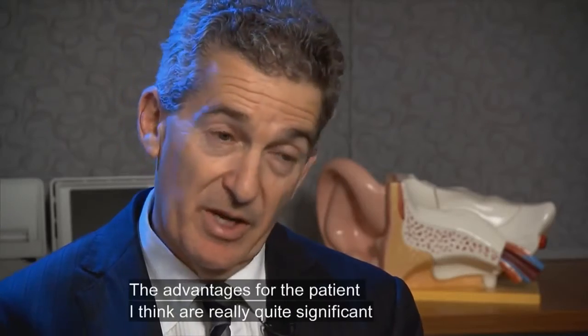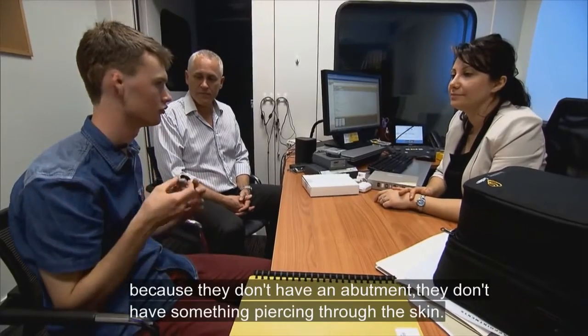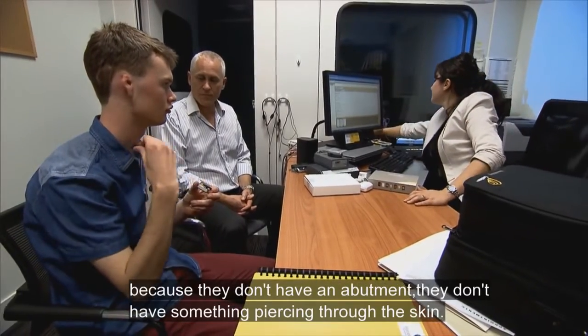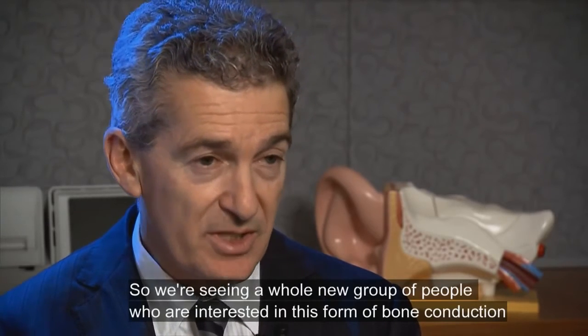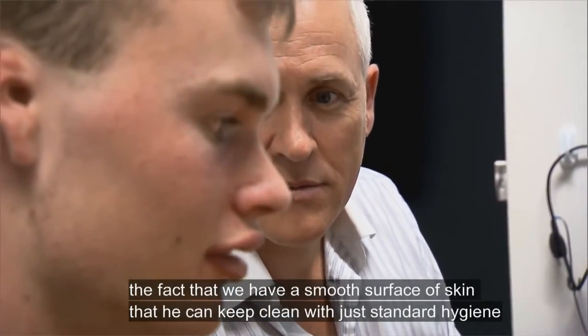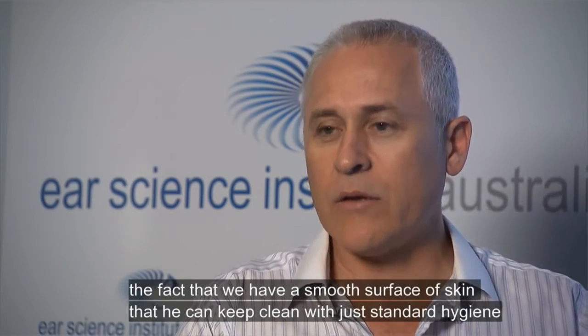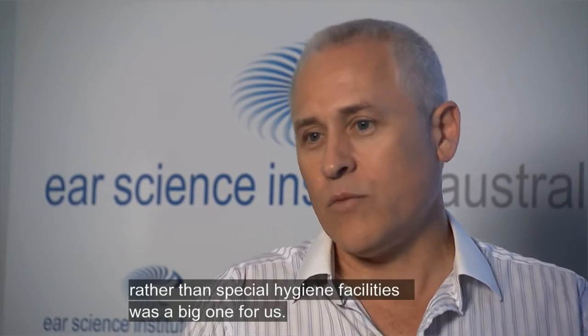The advantages for the patient are really quite significant, because they don't have an abutment — they don't have something piercing through the skin. So we're seeing a whole new group of people, both children and adults, interested in this form of bone conduction. The fact that we have a smooth surface of skin that he can keep clean with just standard hygiene, rather than special hygiene facilities, was a big one for us.